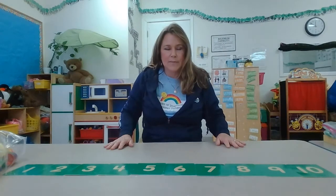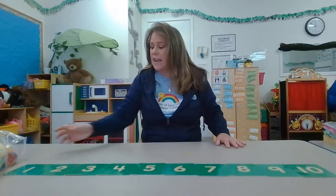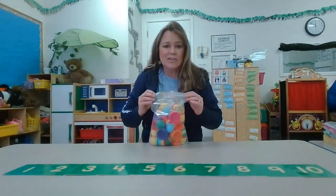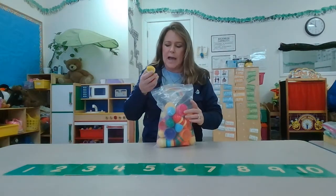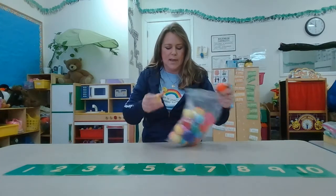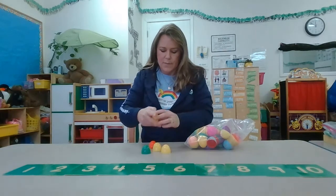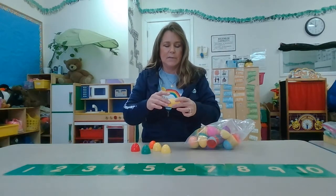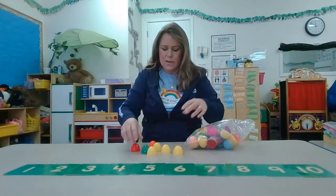I need you to look around your house and see if you have any Easter eggs, or spring eggs. These are plastic and my kids loved playing with these when they were little and I have a big bag of them. Your family might have a bag of them. You can put them together and they snap together and they make an egg shape, or you can keep them apart.